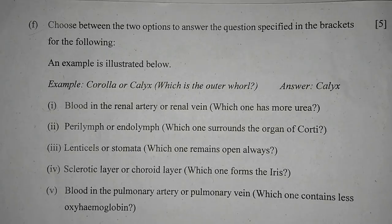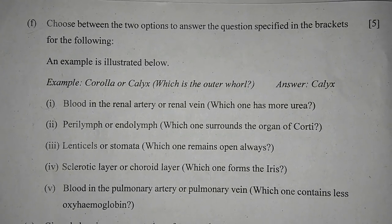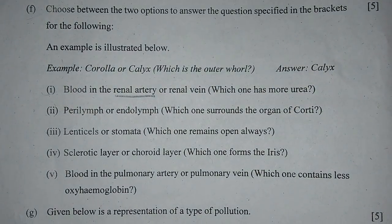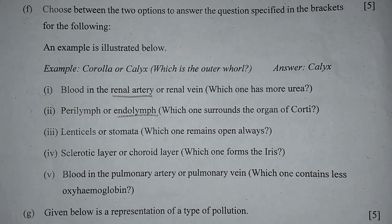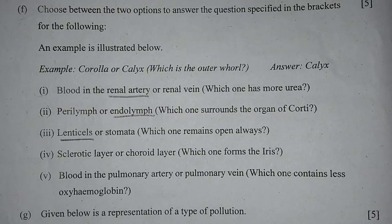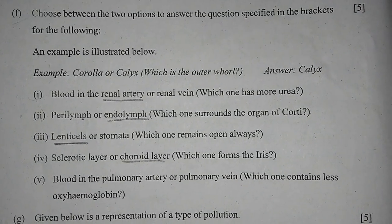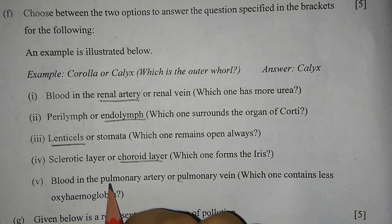Question 1F: Choose between the two options to answer the questions. Number 1: Blood in the renal artery or renal vein — which one has more urea? It will be the renal artery. Number 2: Perilymph or endolymph — which one surrounds the organ of Corti? It will be endolymph. Number 3: Lenticels or stomata — which one remains open always? Lenticels. Number 4: Which one forms the iris — choroid layer or chlorotic layer? Choroid layer. Number 5: Which one contains oxyhemoglobin — blood in the pulmonary artery or pulmonary vein? Pulmonary artery.